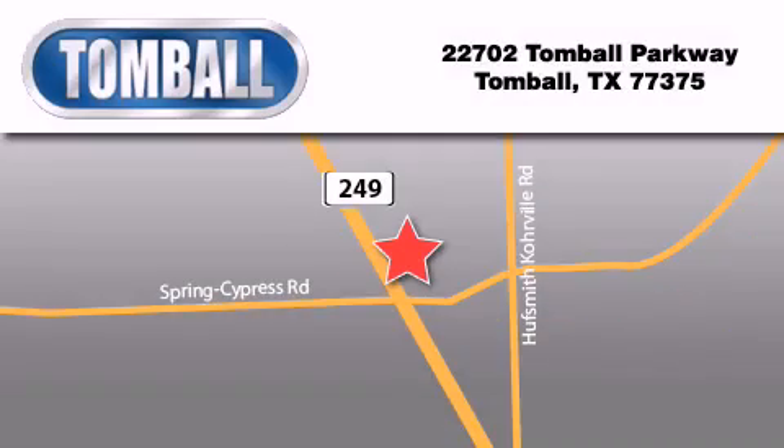Tomball Ford is located at 22702 Tomball Parkway in Tomball. Our goal is to exceed all of your expectations to ensure that you'll return for future visits. We'll be right back.